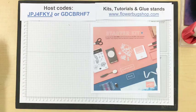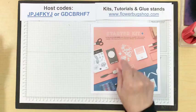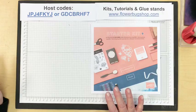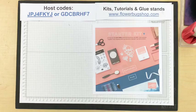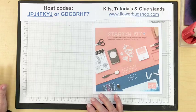Before we get started, I want to talk about the starter kit, which is on special right now. For $99 you get $155 worth of product of your choice — it's a completely customizable kit with free shipping. You also get a free Paper Pumpkin kit, free catalogs and business supplies to start your business, or just for your own personal enjoyment to get the discount and the camaraderie of our group.